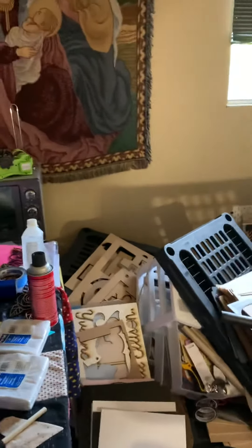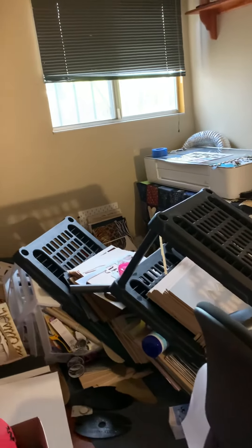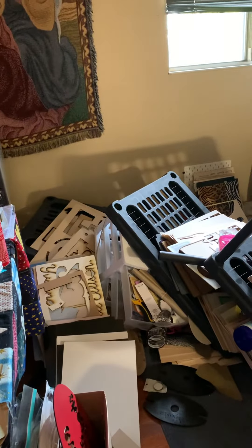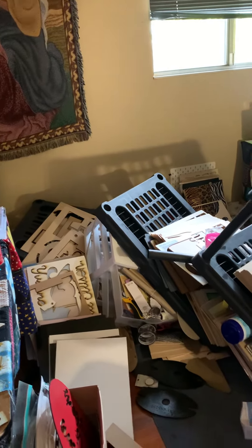I'm a daycare provider so my daycare kids are coming, and I can't even clean it up today. I'll shoot you another video when I get it all cleaned up and figure out if I'm going to put the stand back up or if I need to get a new one. Thanks for watching, God bless you, have an awesome and amazing day.